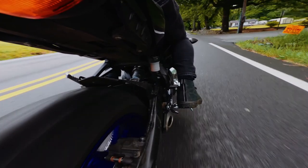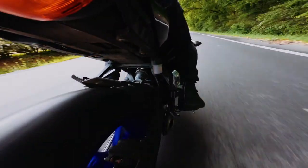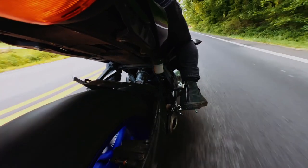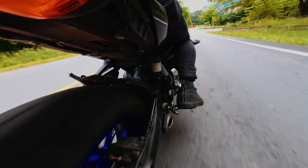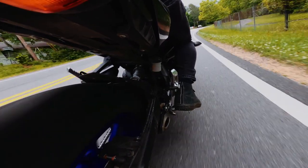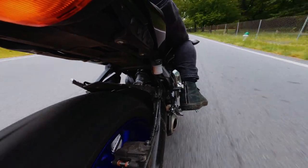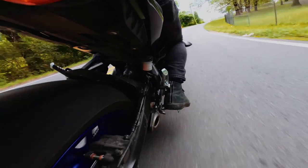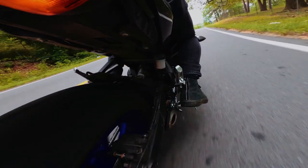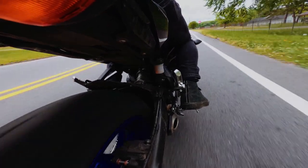Mobil 1 Extended Performance oils provide guaranteed protection for critical engine parts for 20,000 miles or a full year, whichever comes first. Note that appropriate maintenance practices are needed to ensure efficient performance, including frequent oil-level checks to ensure the right amount of oil. Mobil 1 Extended Performance oils are not recommended for two-stroke or aircraft engines unless specifically approved by the manufacturer. This synthetic oil comes with a liquid volume of 160 fluid ounces.